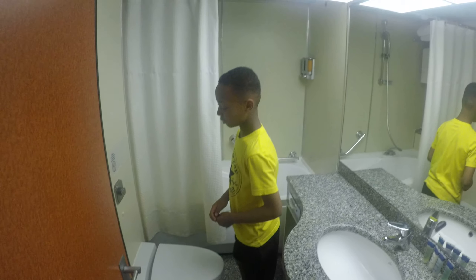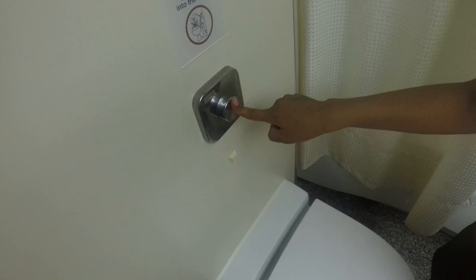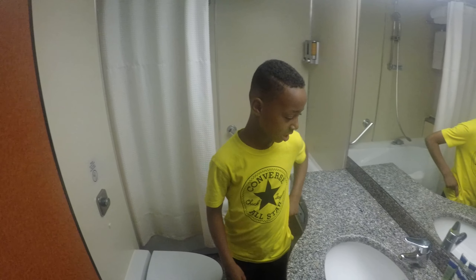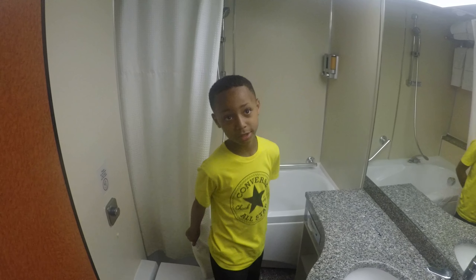So this is the bathroom. They have real toilets — push the button and it makes a real sound. The bathtub is big.